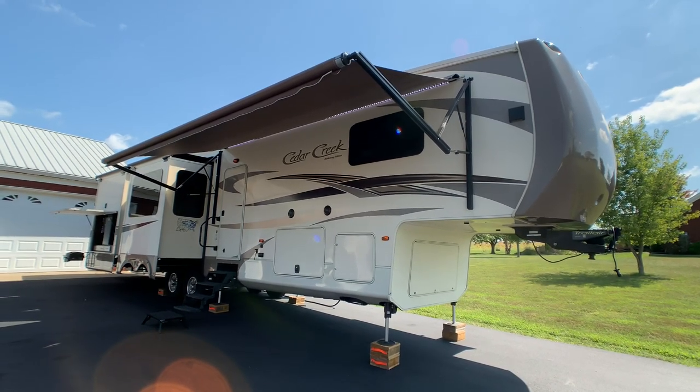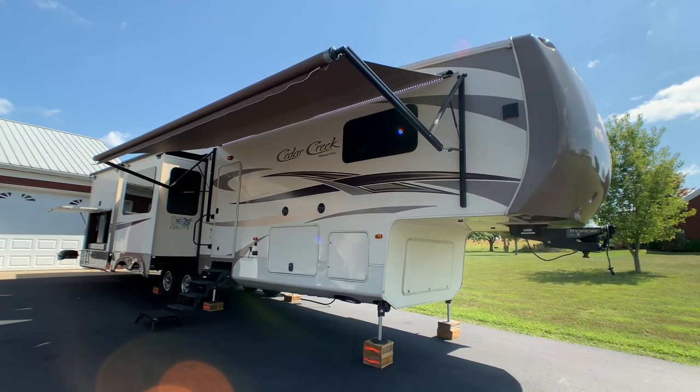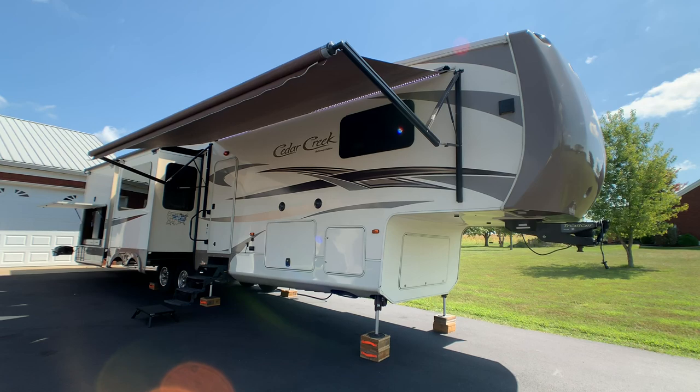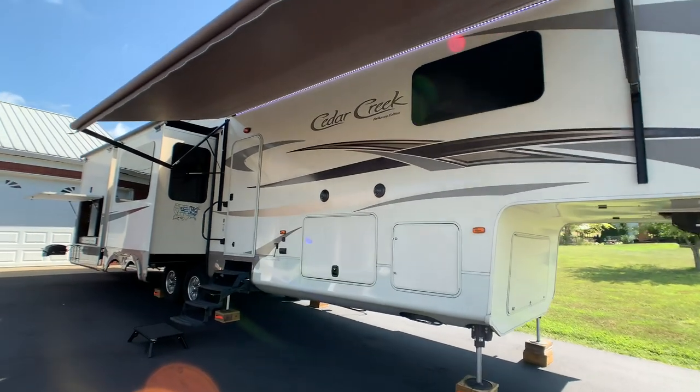Brian here with HelpSellMyRV.com out of Louisville, Kentucky, where all RVs are for sale by owner. I'm going to do a walk around on this beautiful, fully loaded 2015 Forest River Cedar Creek 38RD Hathaway Edition 5-slide luxury fifth wheel. I'll get started on the inside and then finish up by showing you all the features on the outside.